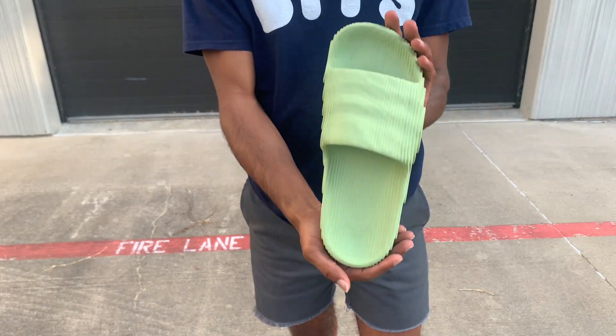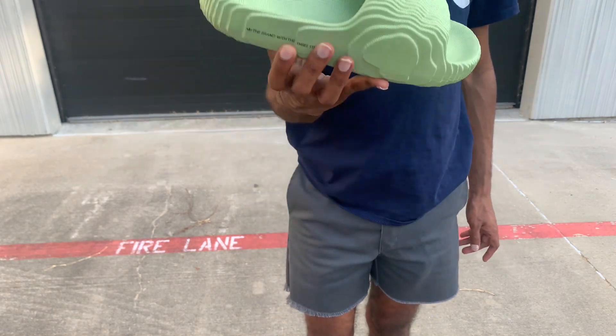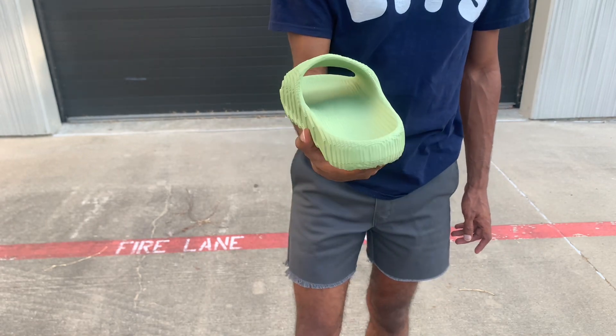This is an in-hand view for a closer look. I gambled with picking my size — these are true to size. I wear a size 9 in shoe, and these are a size 9, and they fit perfect.